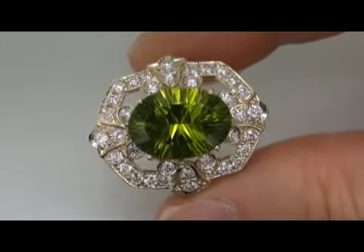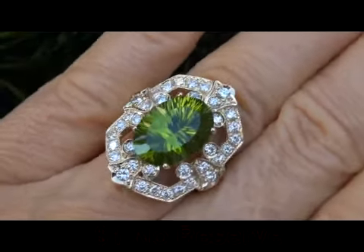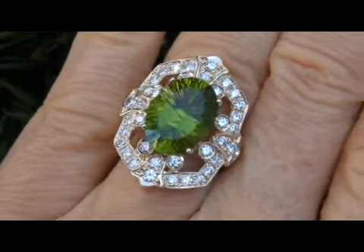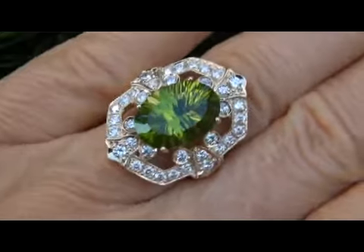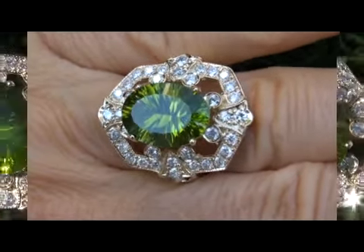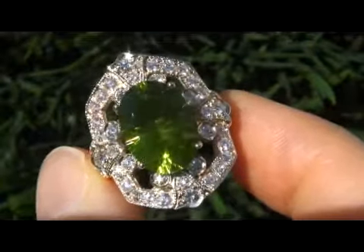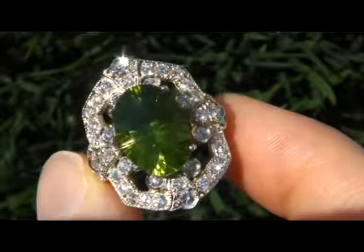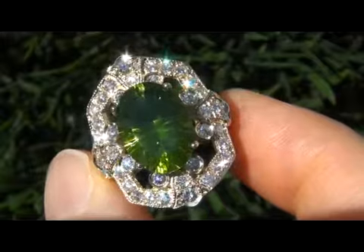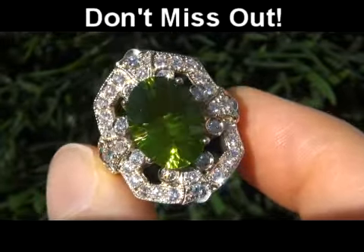The beauty is going to be auctioned off on eBay at $1 no reserve due to the urgency and time frame our consignor needs to sell this asset. Unheated and untreated, near flawless VVS clarity Peridots are considered among the rarest of gemstones. Even more rare is to have both the VVS clarity and the most sought-after vivid color. It is by far the best you'll find auctioned at $1 no reserve.